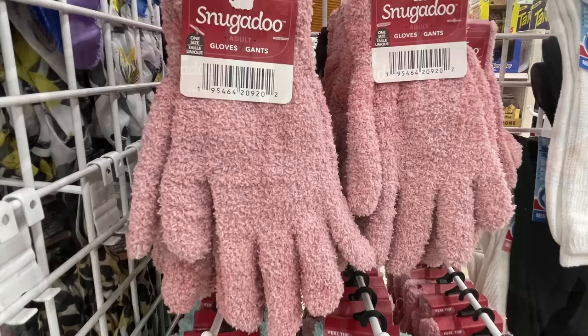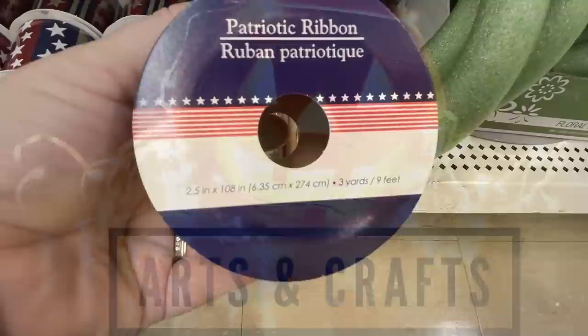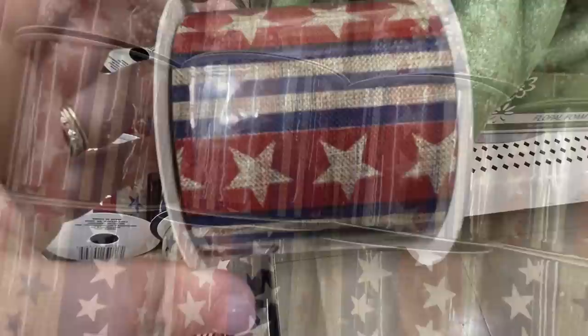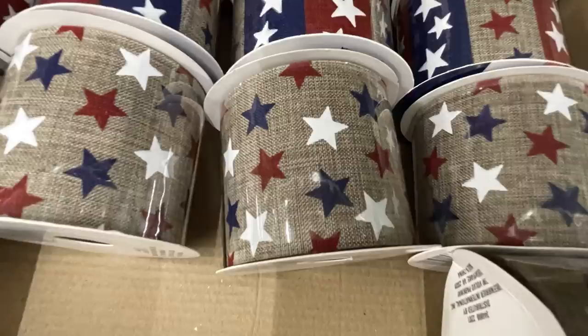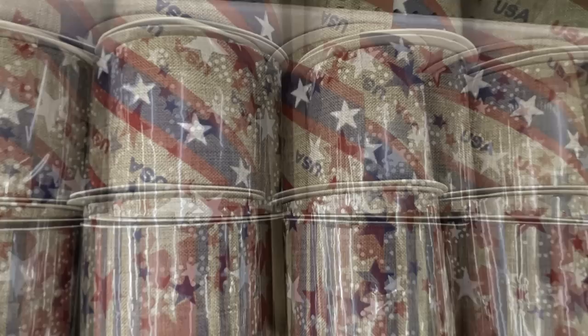Now we'll move over into arts and crafts to see what's new there this week. They had these patriotic ribbons — these are the two-and-a-half-inch wide ribbon. They're really pretty; they have a rustic, aged look to them with the burlap backing in brown, white, red, and blue. They have a bunch of different stars and stripes, and they even have one with a red truck with fireworks in the background carrying an American flag, and different stripes that say USA. I was really surprised to see these out so late in the year.